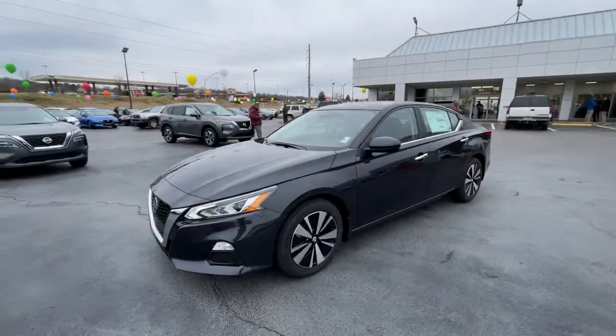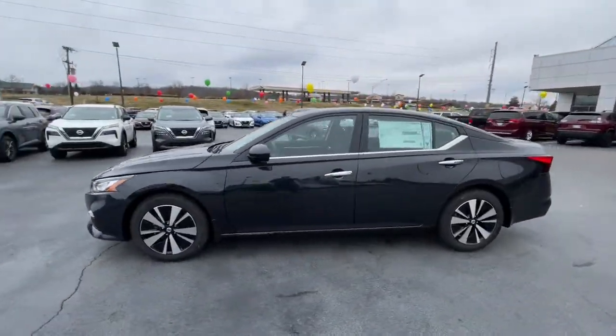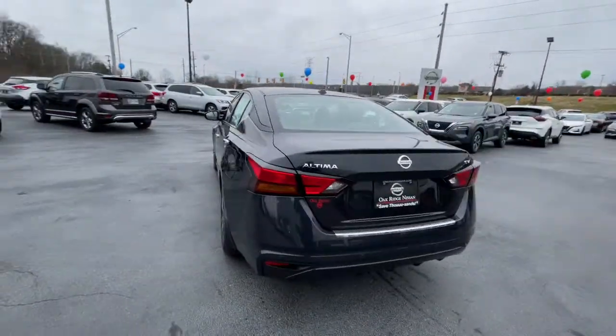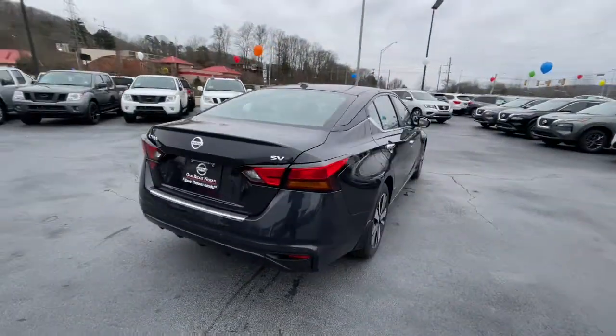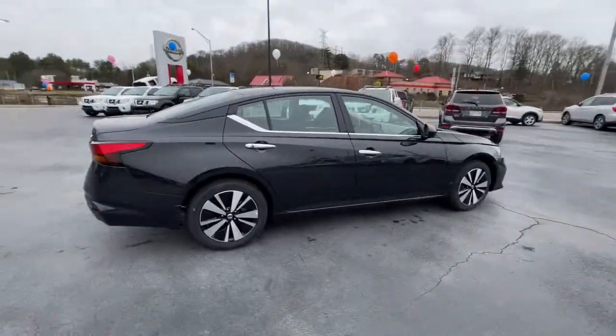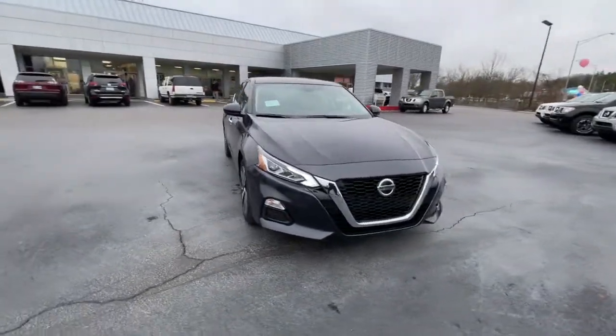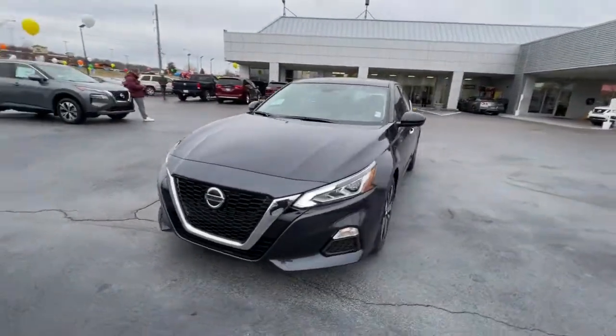This could be the car for you. The 2021 Nissan Altima. This well-equipped Altima delivers big on style and substance. Spacious comfort, active safety and infotainment tech, available all-wheel drive, and athletic performance set this family-friendly midsize sedan apart from the competition.